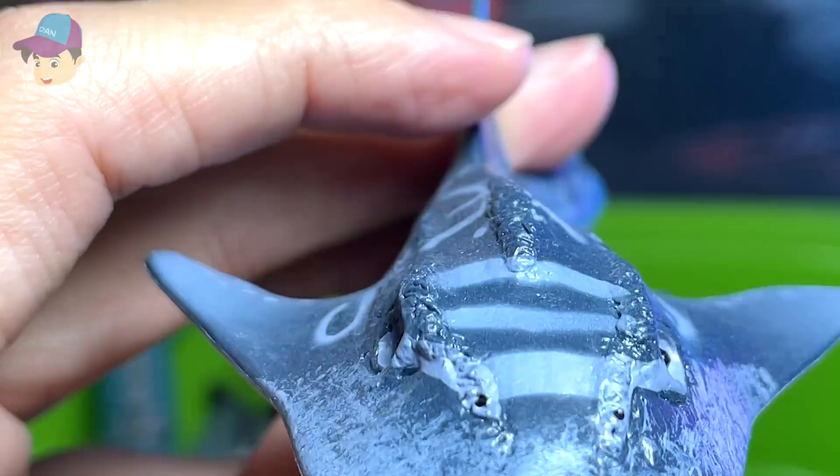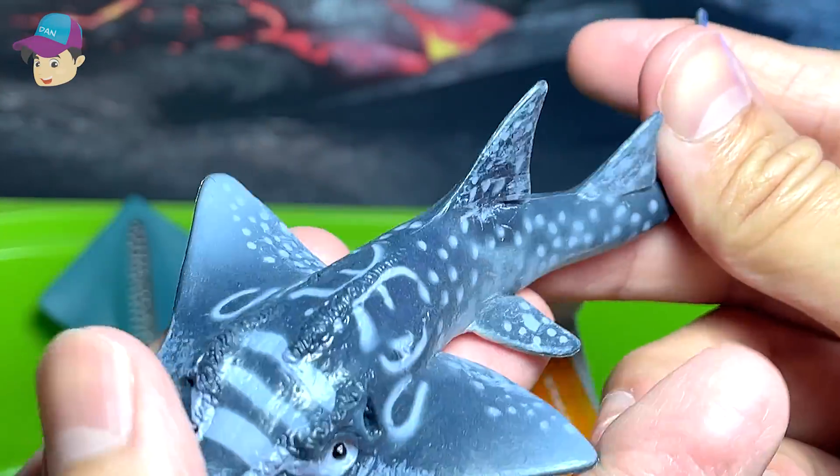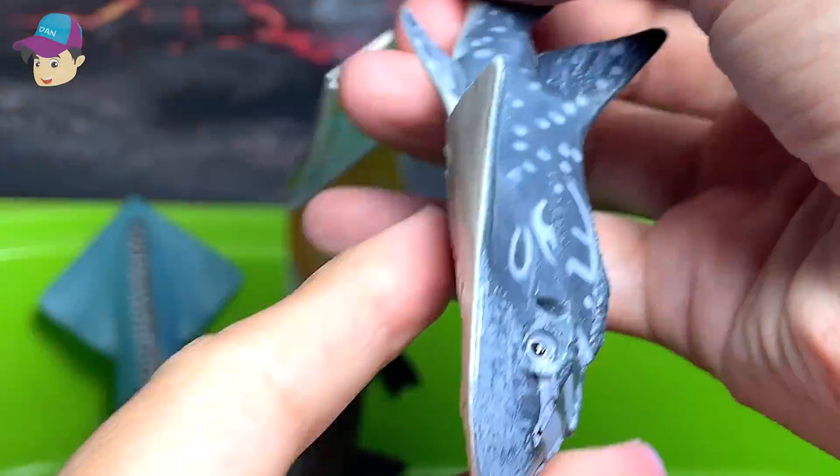This is a shark ray. I think it's a type of shark — it lives in the Indo-Pacific Ocean waters.